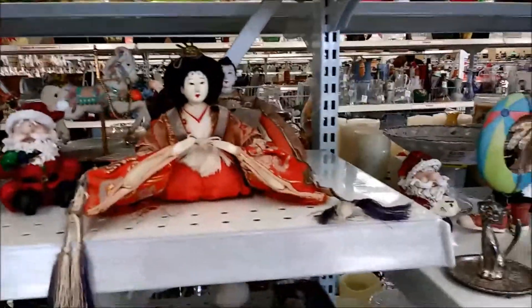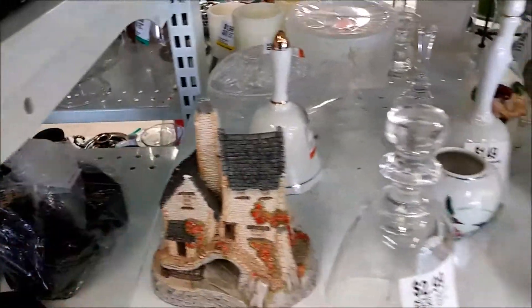Hi, I'm Michelle from Michelle's Romantic Tangle, and I'd like to invite you to come thrifting with me. This video is actually out of order from my last video because I was so excited about that lamp and all of those needlework kits.